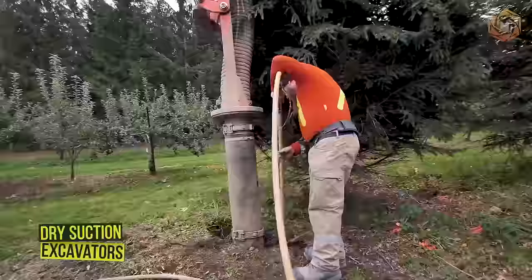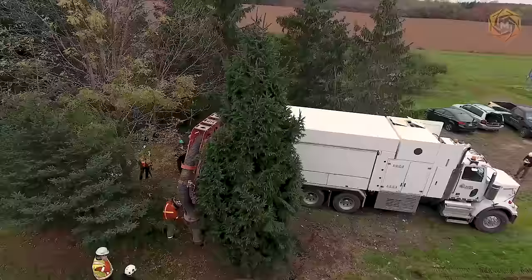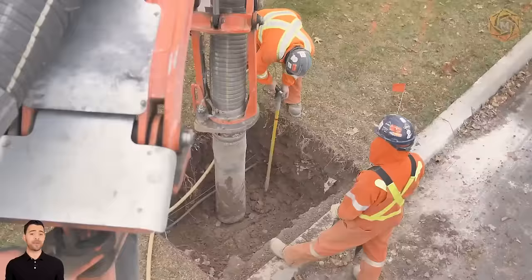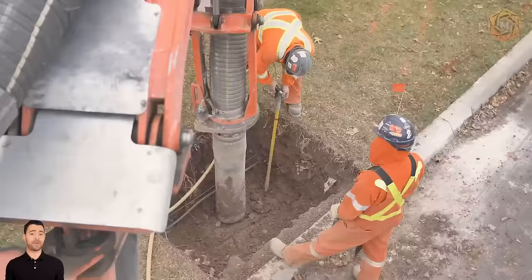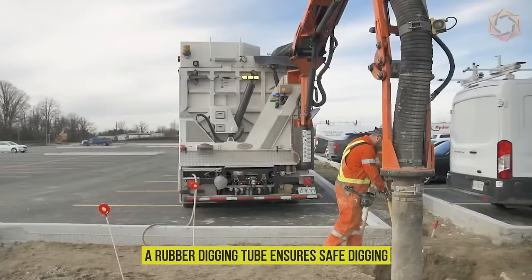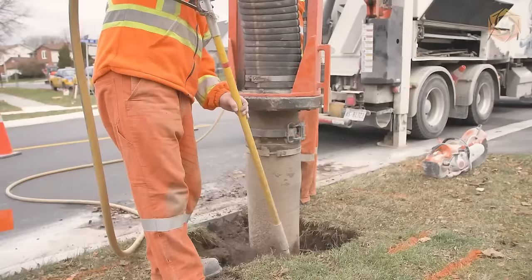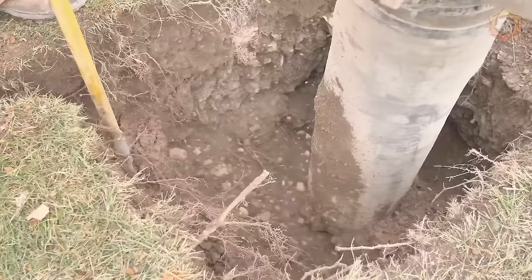Dry Suction Excavators can handle any material that needs to be moved. A suction excavator uses air to loosen materials, and a staggering 24,000 cubic feet per minute to remove it. A rubber digging tube ensures safe digging, and all these features combined with the side discharge system allows for on-site unloading, allowing this powerful dump truck to work on-site all day long.